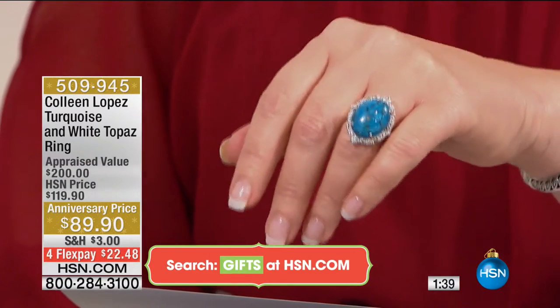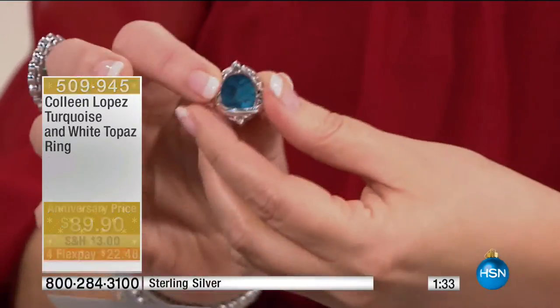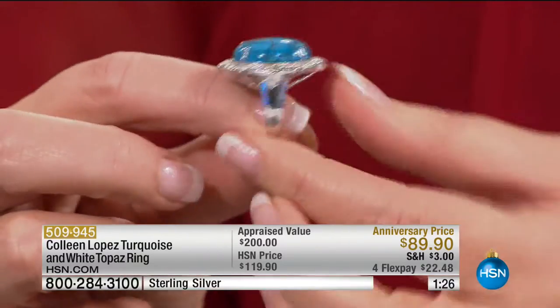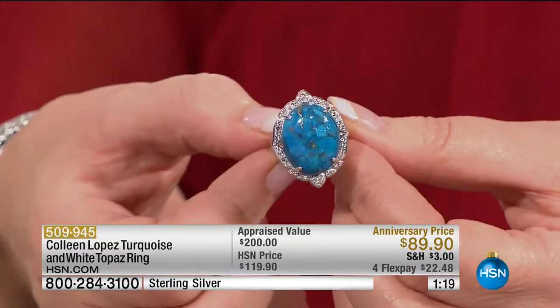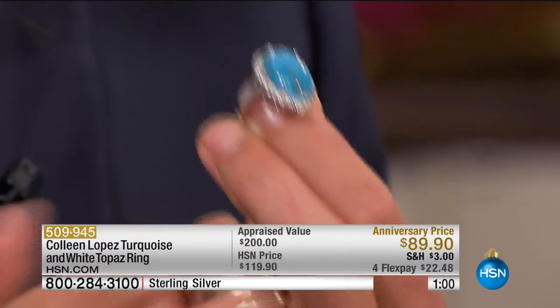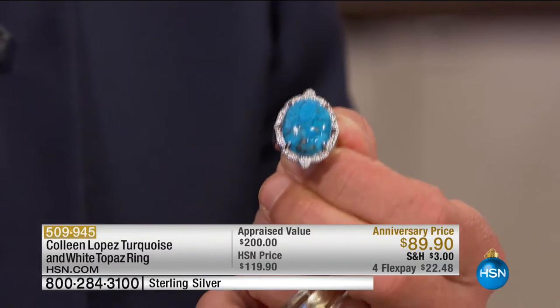This is a big gem — 20 by 10 millimeters. There's almost an engineering to make sure it's always sitting there, always facing up. Then you've got a very regal frame around the outside that's all white topaz — seriously, for less than $90. And the best part: if you've never shopped with HSN before, you can do flex pay. We send it out within seven to ten working days, and we've extended our holiday return to the end of January 2017.